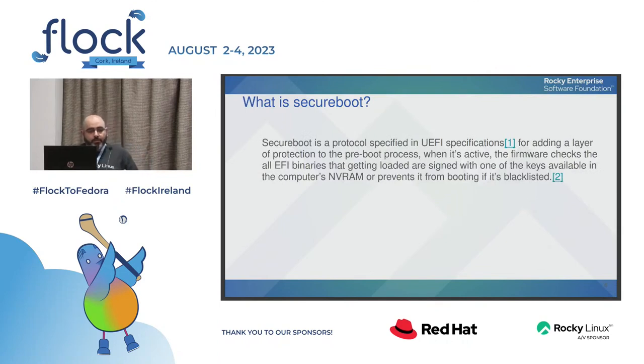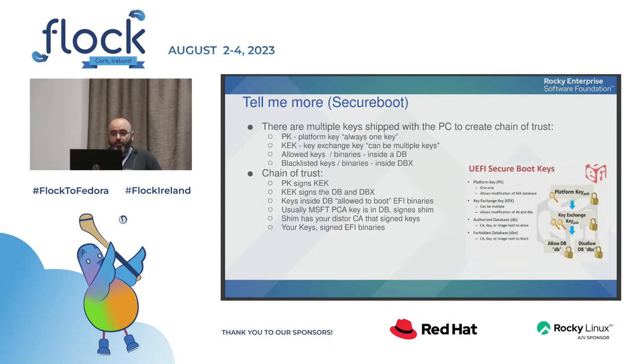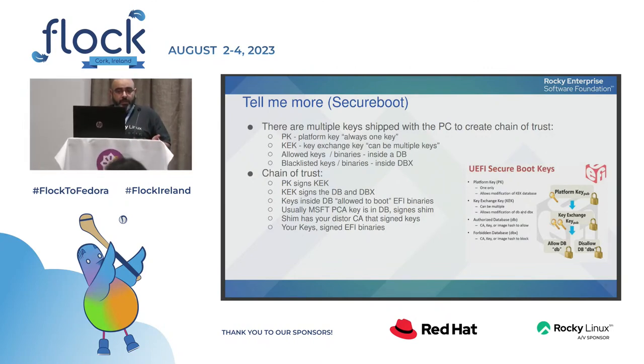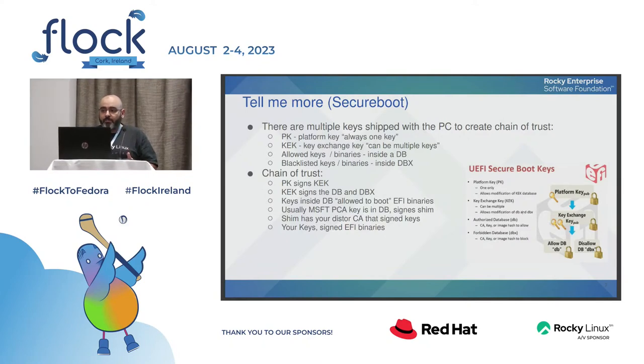So what is secure boot? Secure boot is a layer that tries to protect you from running malicious code in your operating system before your OS loads — like bootkits. You have a set of keys that usually ship with your firmware. There is one master key called the Platform Key, which is usually related to the hardware vendor. Then you have Key Exchange Keys (KEK) — one or multiple — and two types of databases: DB and DBX. DB contains what the firmware is allowed to load, and DBX contains what the OS cannot load.